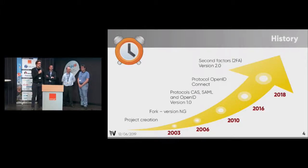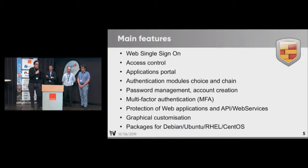Some history: the project was founded in France in 2003 and was procured by Gendarmerie Nationale in 2006. Since then we have been working on this NG version, releasing a new major version every three years. The main features are of course single sign-on, but a big feature in LemonLDAP is access control — you can decide which user can access which application. In the last big version, LemonLDAP 2.0, we added major new features like multi-factor authentication and web service protection.